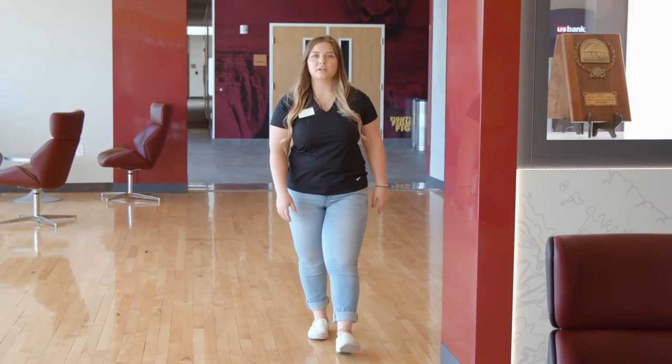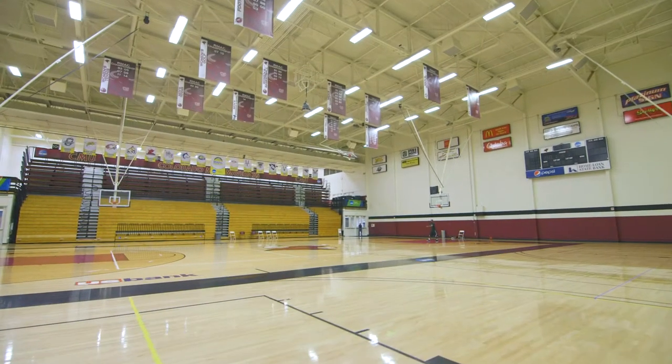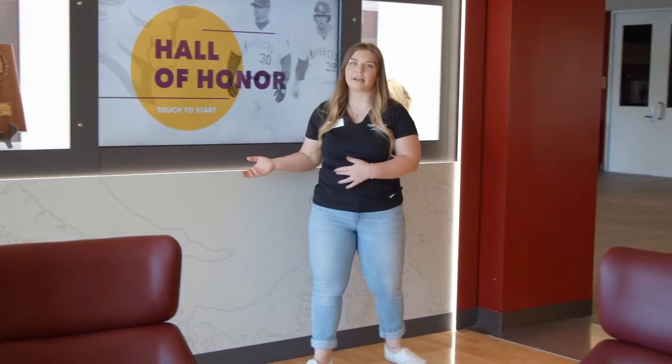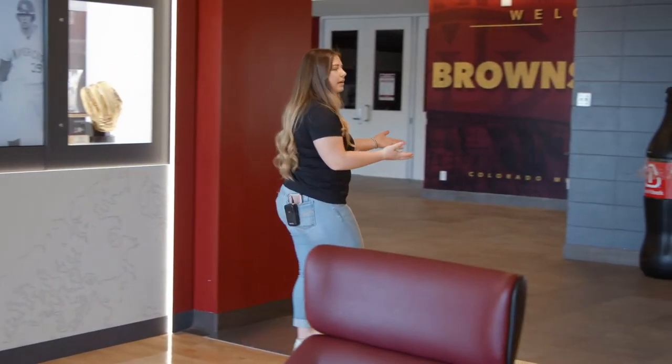Here we find ourselves in Bronson Arena lobby. Bronson Arena is home to our men's and women's basketball team and our volleyball team. We have virtual monitors that explore a lot of the history of Maverick athletics, as well as many physical trophies.